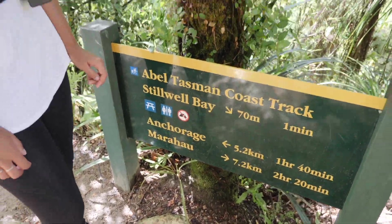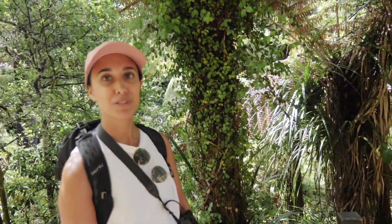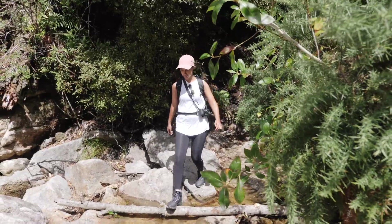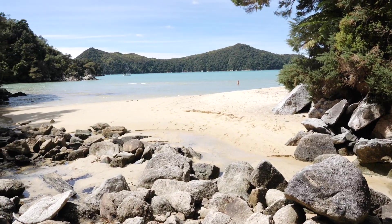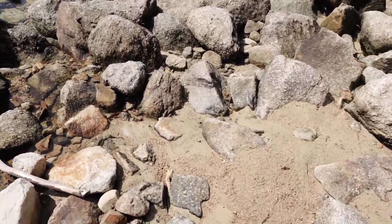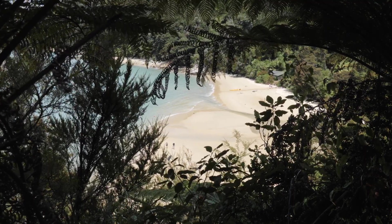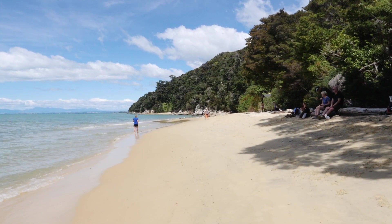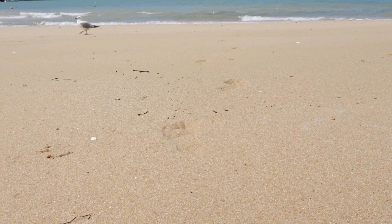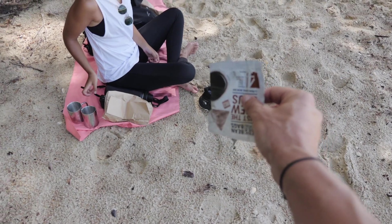Stillwell Bay — this is where we're heading for lunch. My favourite time of day! 70 metres down and then boulder hopping out to what I assume is a beach. There's even a waterfall behind it.